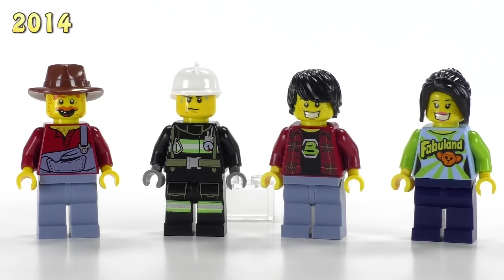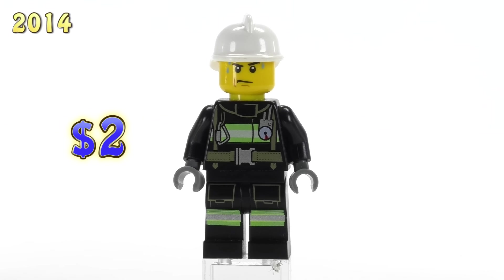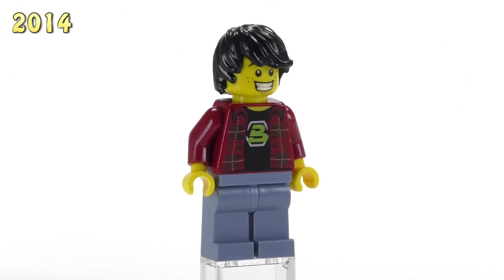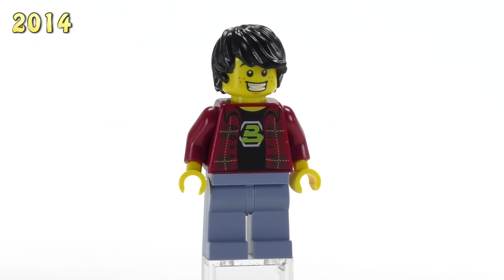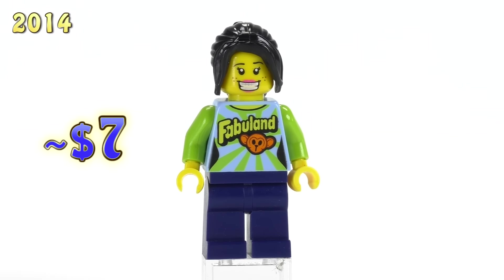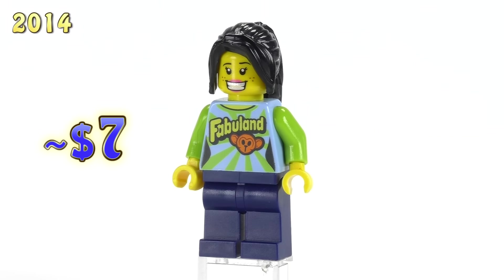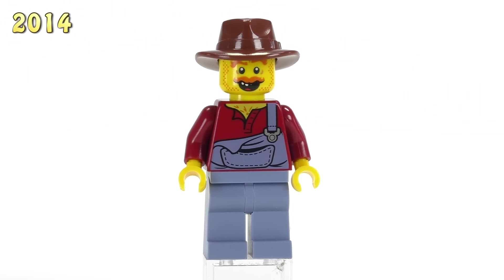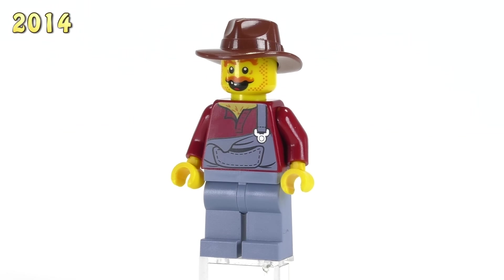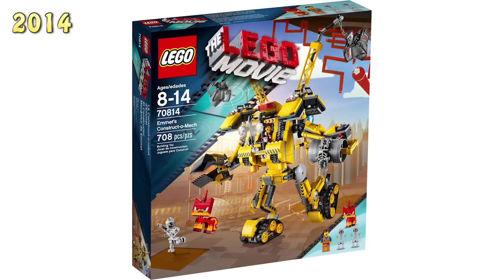The Rescue Reinforcement set gave way to four figures exclusive to this set. Blaze Firefighter looks very similar to other City firefighters from this time. The Blacktron Fan is really cool — he's five bucks. The Fabuland Fan is even more expensive at seven dollars, with a great print showing the Fabuland logo on the front. Hank Haysack probably has one of the best minifigure face prints from the entire collection and he's three bucks.